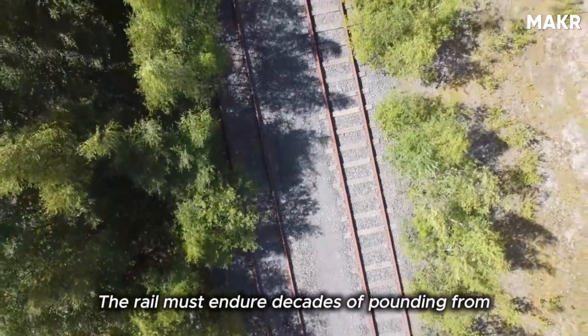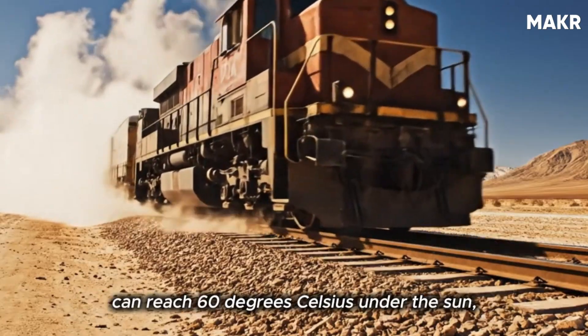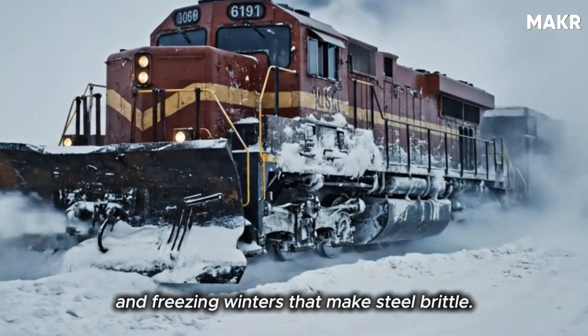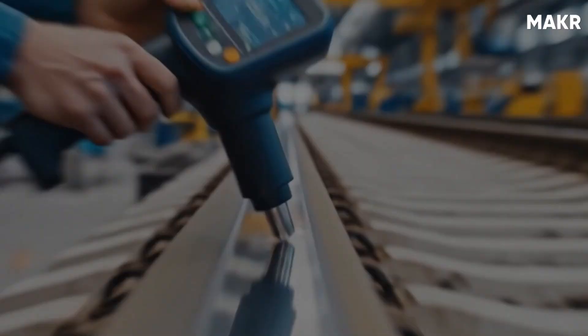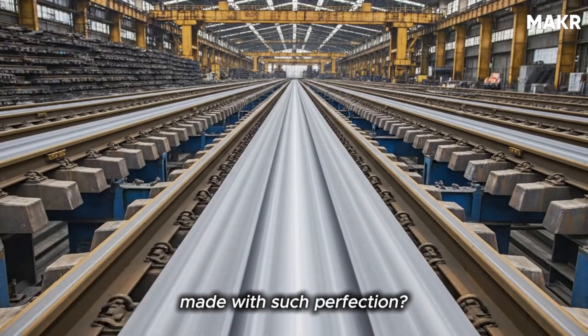The rail must endure decades of pounding from locomotives that weigh hundreds of tons, heat that can reach 60 degrees Celsius under the sun, and freezing winters that make steel brittle. Yet a single defective millimeter can cause a derailment. So how are millions of these flawless rails made with such perfection?